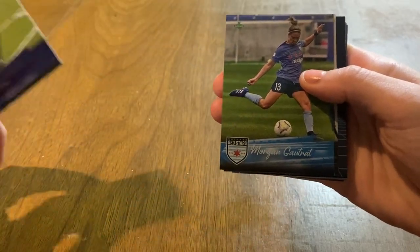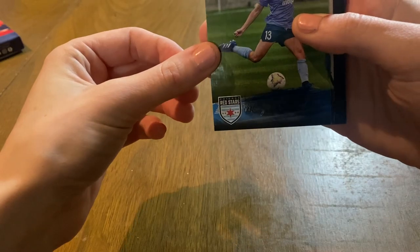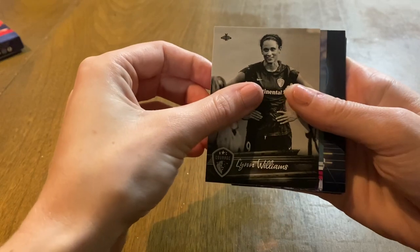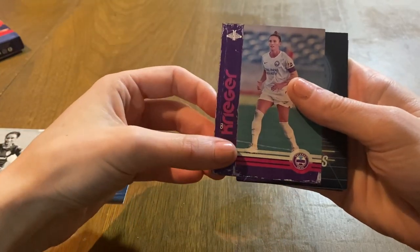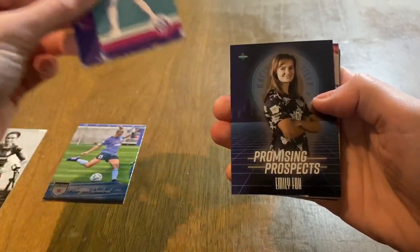Dabinia. Foil Dabinia, that's nice. Dabinia again. Lynn Williams — no longer with the Courage, now with Gotham. I've never been a fan of these vintage cards; I don't think they look the best.